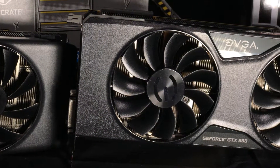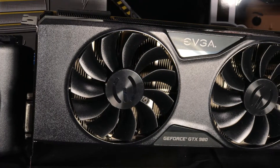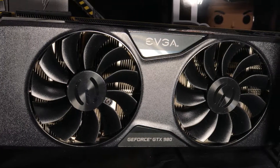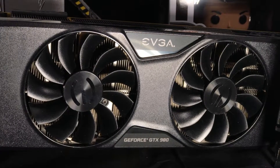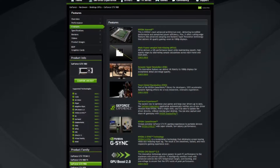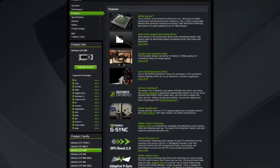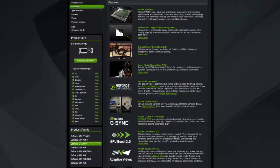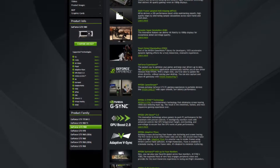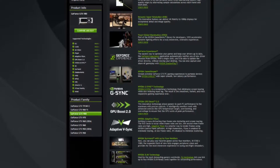Second up is the GTX 980, also from EVGA. This one boasts 4GB of VRAM and the ACX 2.0 cooler. This GPU runs on the newer Maxwell architecture, which includes features such as multi-frame anti-aliasing, dynamic super resolution, and voxel global illumination. This was also the first series of graphics cards to offer NVIDIA's proprietary G-Sync technology, which is a more fine-tuned version of adaptive V-Sync found on NVIDIA's older cards.